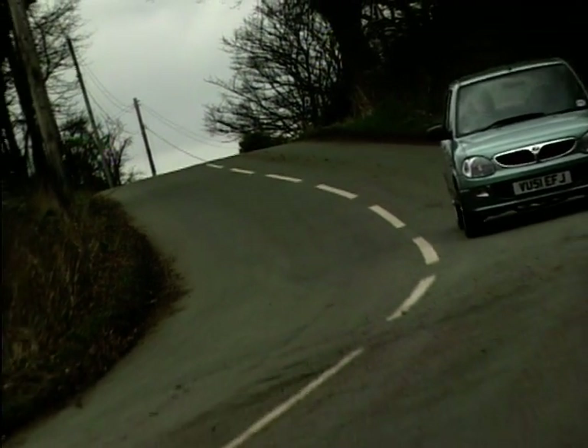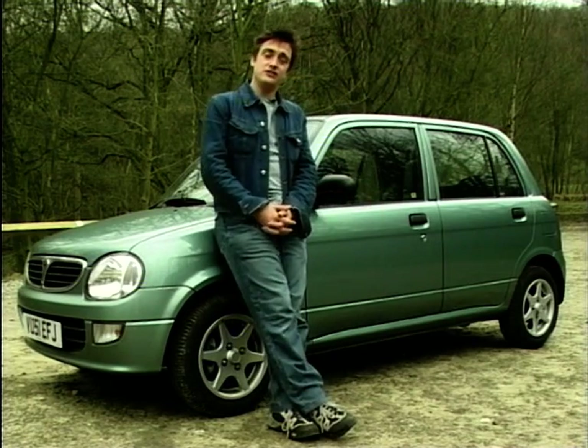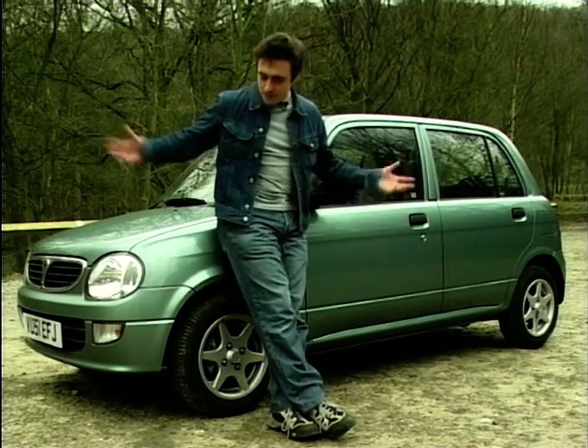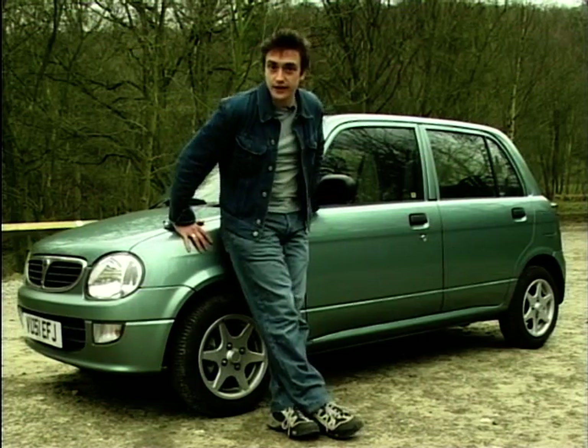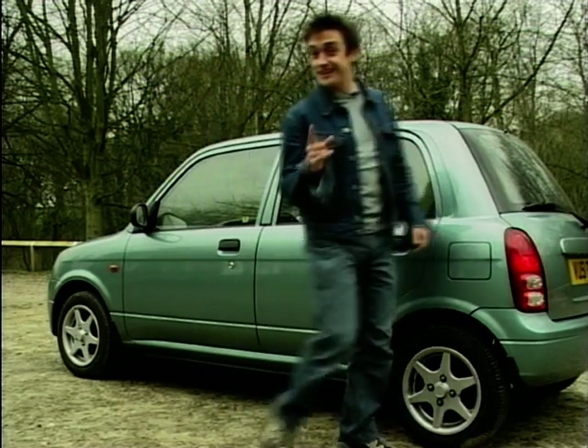It's a pretty car. Go on, admit it. And here's an idea for Perodua: why not produce these in wacky paint schemes? Do a pink one with yellow flowers and white wheels. Do one up to look like a pillar box. And pretty soon it'll have cult status.